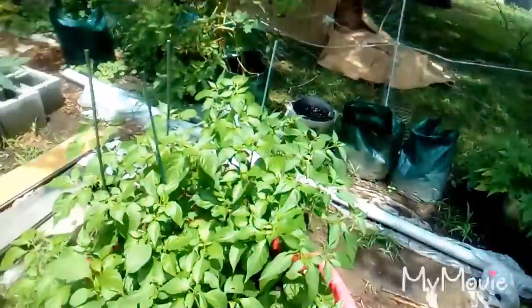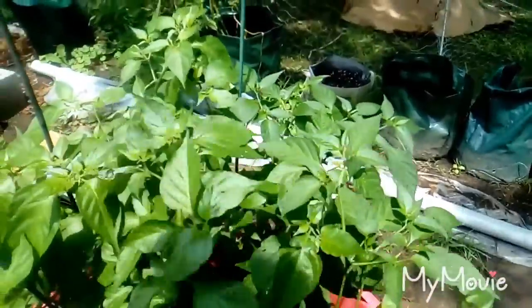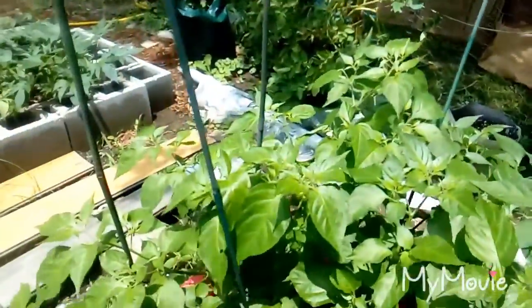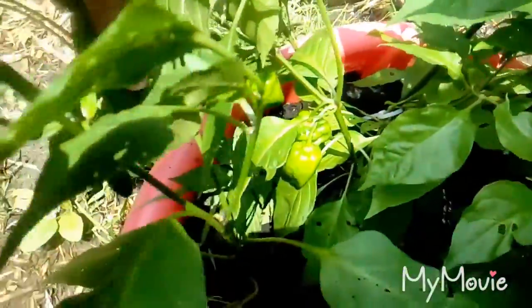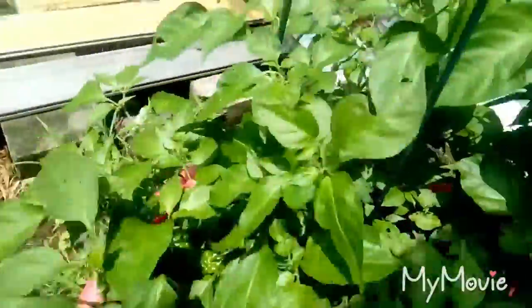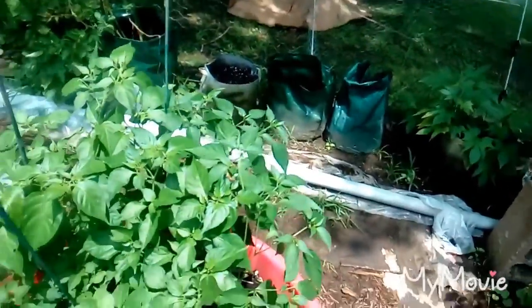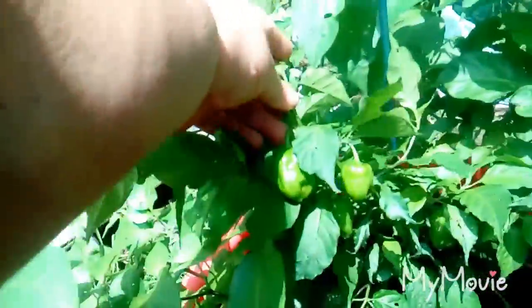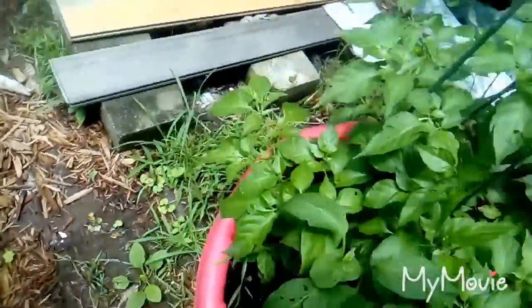And then of course our peppers here — let me show you what they're doing. Here are some good-sized habaneros down there, and they're all throughout — there are big ones and little ones. Here's a big cluster of about four right here, and then there's a whole bunch more down here — three right there.